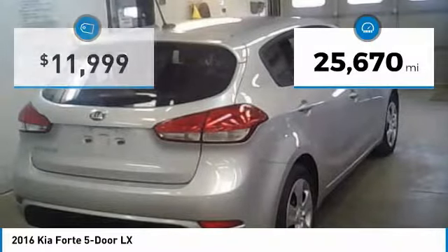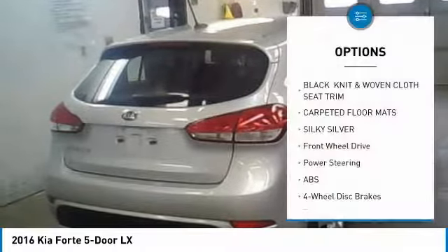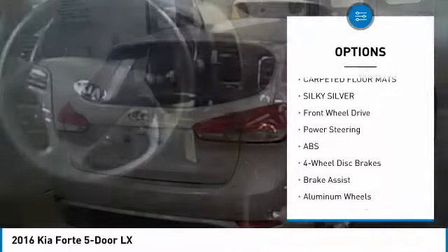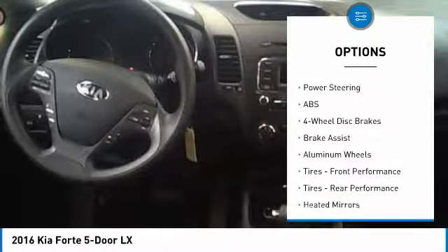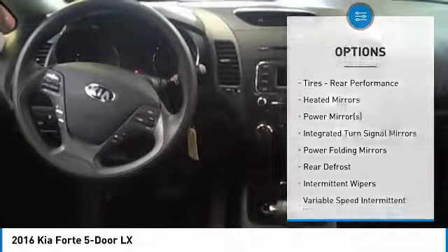This vehicle has less than 30,000 miles. Here are some of this vehicle's great options: stability control, traction control, keyless entry, steering wheel audio controls, backup camera, anti-lock braking system, Bluetooth, adjustable steering wheel, power steering, driver airbag.